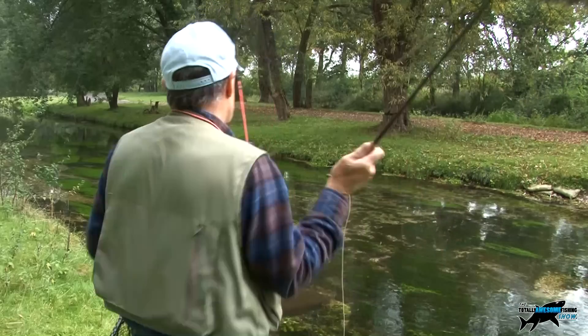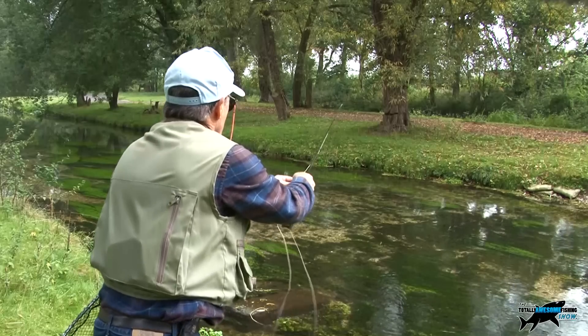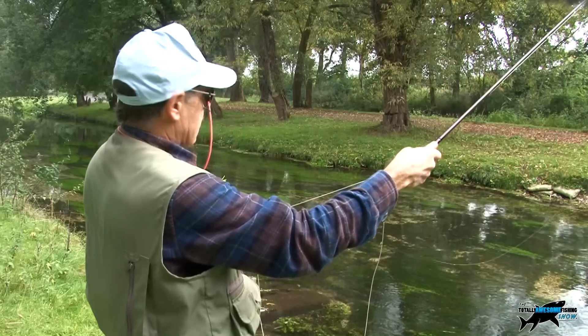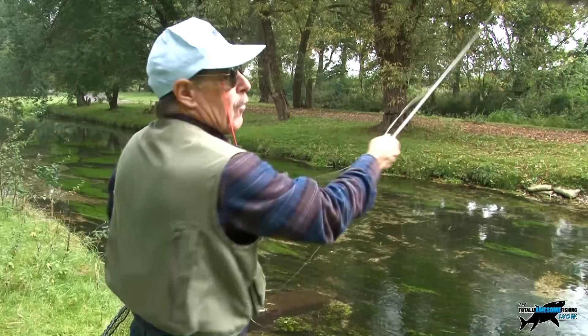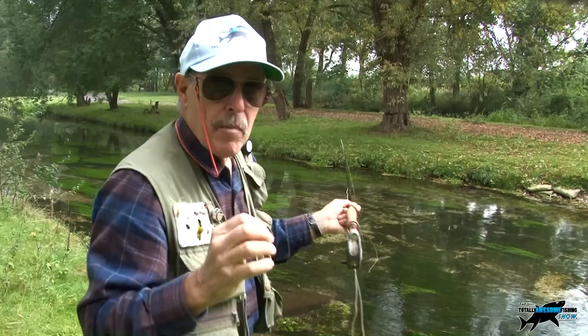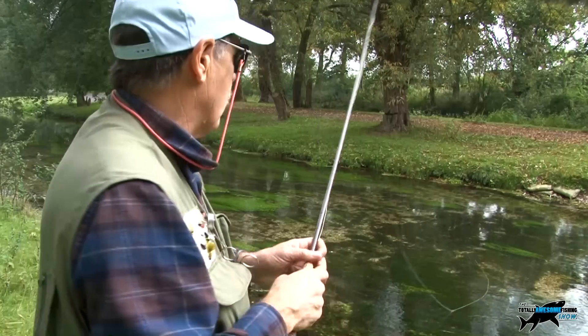As soon as I hit the surface I'm following the line back with my rod the whole time. When I get to about 90 degrees and I'm out of the fishing zone, I don't spook the fish — I can flick it up for a couple of false casts. Always watch your back cast as well. Just repeat that over and over until you either get a take, spook the fish, or decide it's not going to take and you move on.